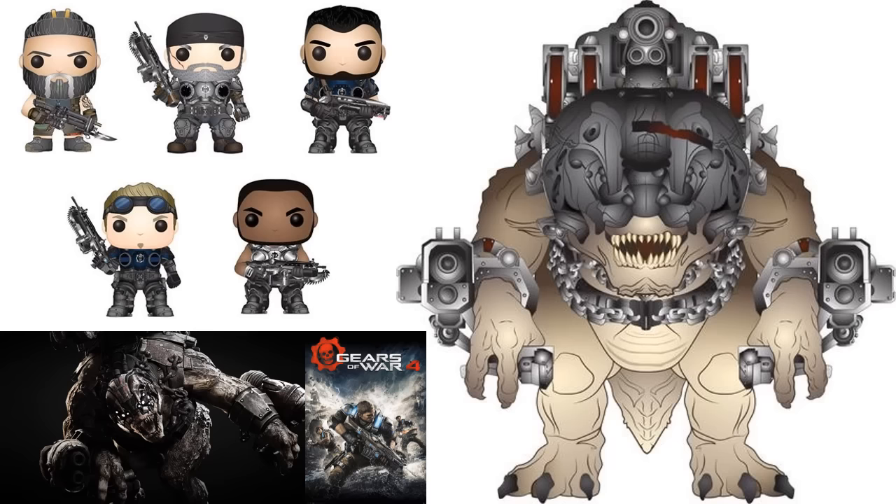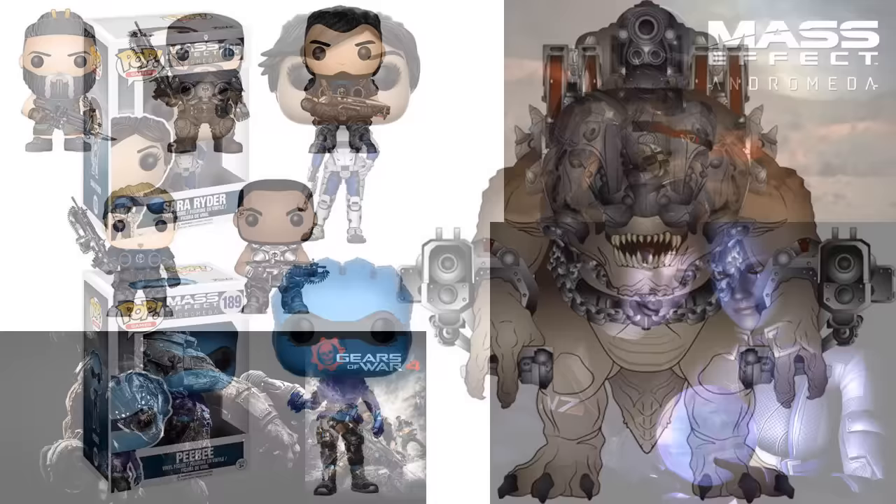Gears of War — I used to be heavy on that bandwagon, loved one and two, then moved from Xbox to PlayStation. Gears of War 4 looks pretty impressive though. They already had some figures based off of Gears of War 4, and now they have the Brumak, which looks incredible — that's going to be at least a six-inch figure. I also like the older version of Marcus Fenix in the upper left. JD Fenix was at least partially a Best Buy exclusive, so we'll see what happens with this wave.